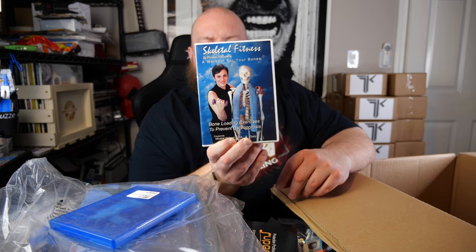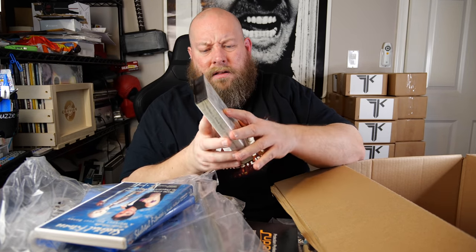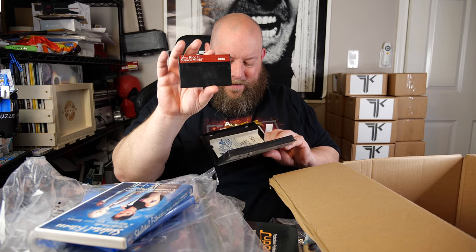We got 'Skeletal Fitness: A Workout for Your Bones' — during the nationwide quarantine right now, this might be the saving grace. And we've got a Sega game — an old school Sega game. It's Alex Kidd in Miracle World, the Mega Cartridge. It actually is an old Sega game — I've actually never gotten a vintage video game from an Amazon liquidation pallet before.